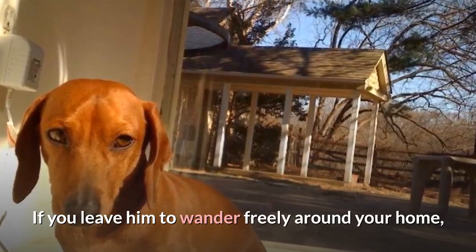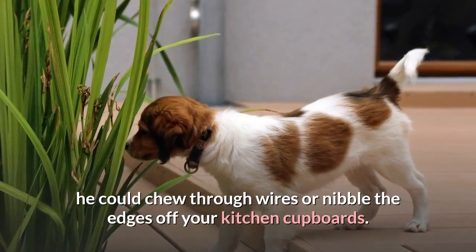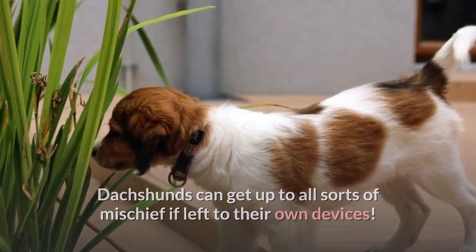If you leave him to wander freely around your home, he could chew through wires or nibble the edges off your kitchen cupboards. Dachshunds can get up to all sorts of mischief if left to their own devices.